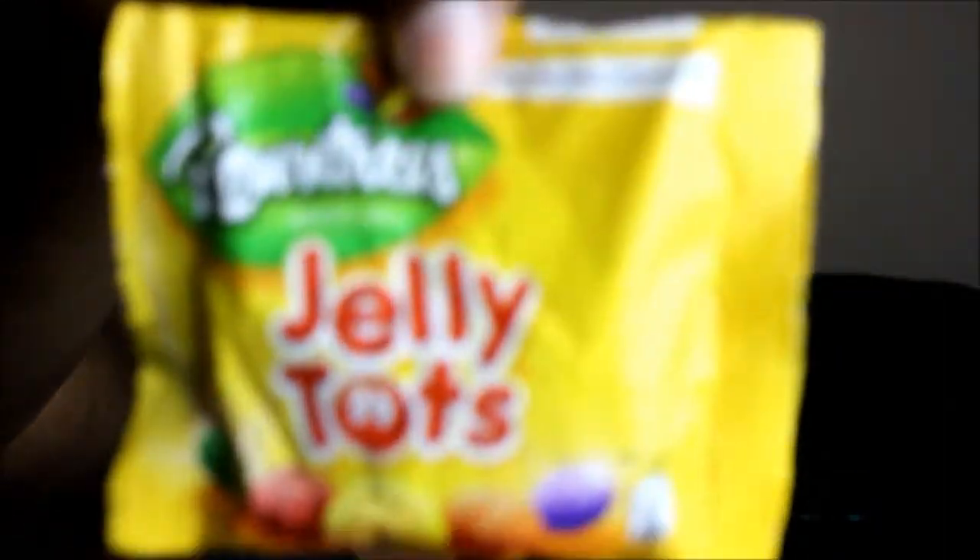Next are the Jelly Tots. These look like fruit chews — like you'd give your little cousin at daycare. They look like sour Skittles with a little hump on them. They're like fruit chews with a sugar coating. They're chewy as hell.